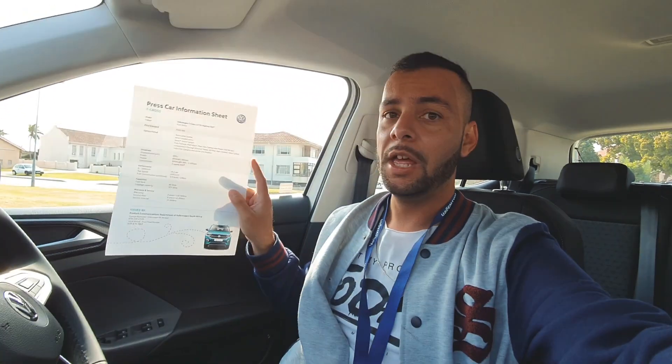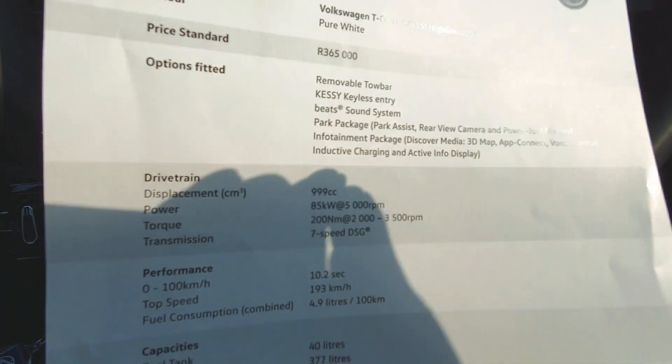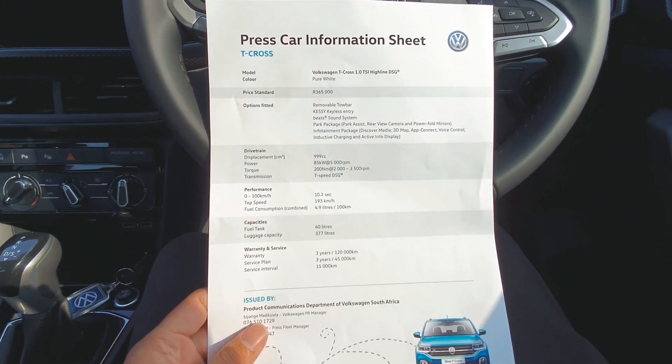Okay, so I'm in the driver's seat of the new VW T-Cross. I'm going to be taking you guys around the car while I talk to you, but I have the spec sheet here. This T-Cross is spec'd at 365,000 rand. For that, it has a removable towbar — you guys can just freeze the frame to see all the little specifications.